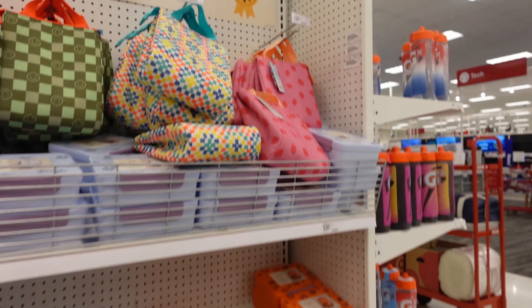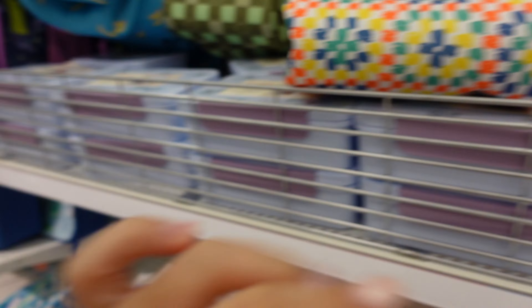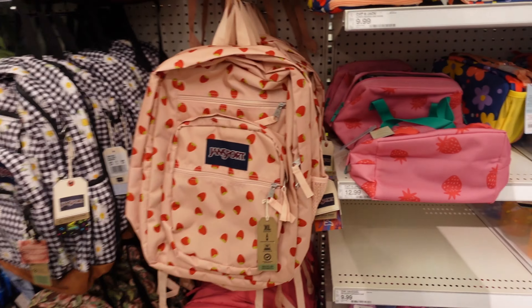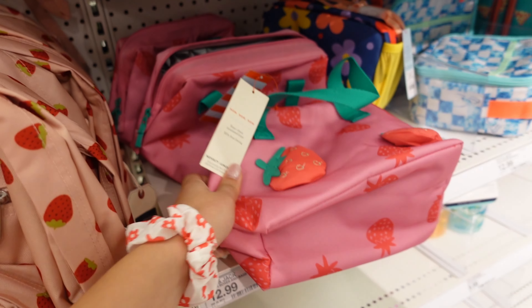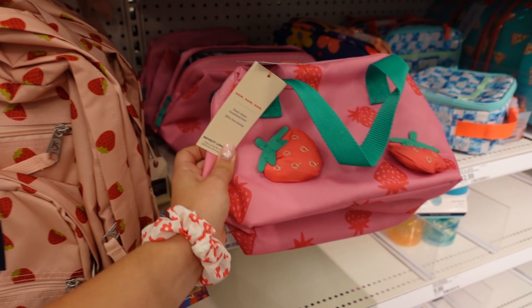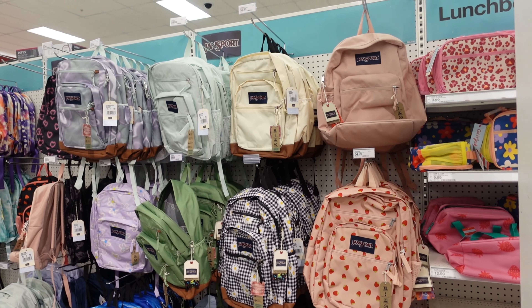Look at how cute these lunch boxes are — this one is actually five dollars, but I think they're for younger kids. But if I was in middle school I would definitely get this lunch box. It's so cute, it has strawberries on it and it's pink. These are all of their book bags that they have and they are so cute.